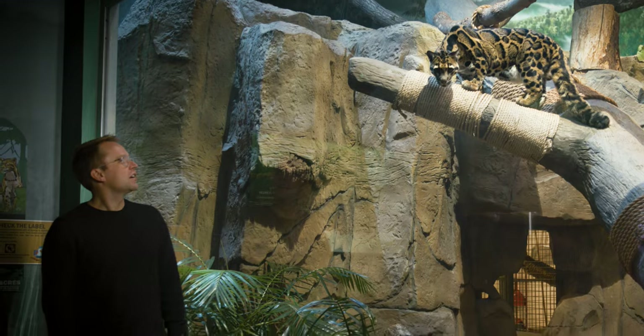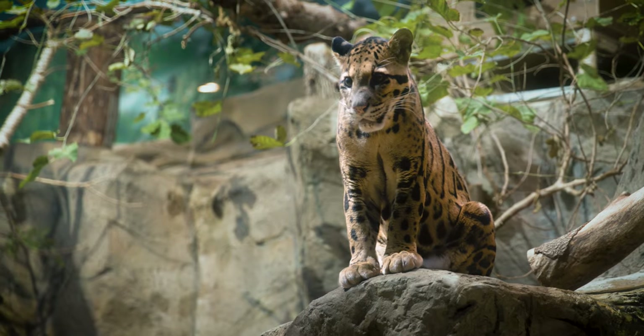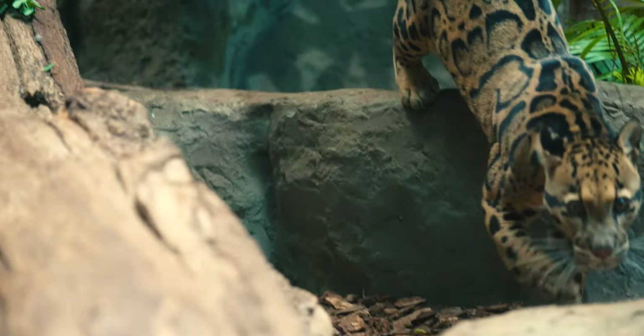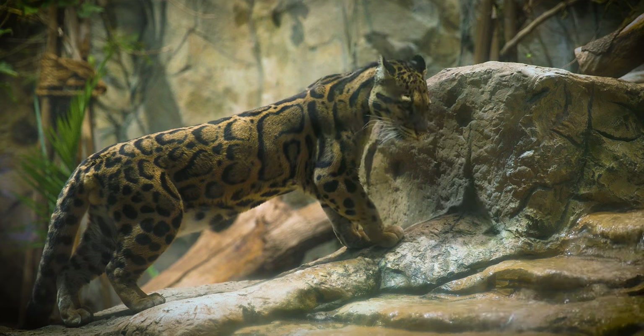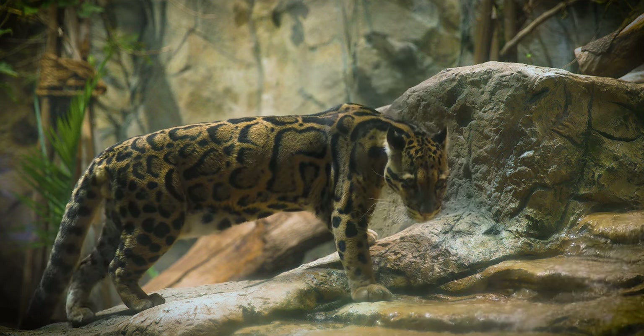I think in the future, we need to incorporate genetics into more of what we do with these endangered animals. One of the clouded leopards I saw yesterday started coming towards me and it's like their eyes pierced through my soul. Having that experience really helped me realize that this is alive and it's beautiful and we should preserve it.